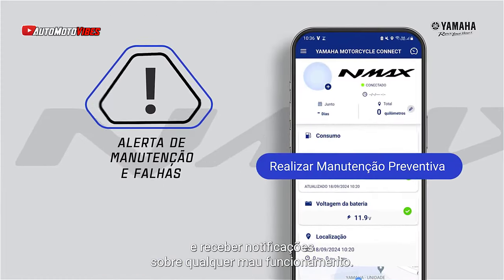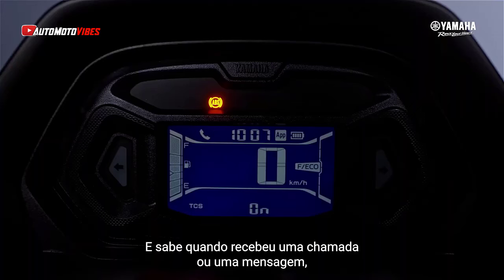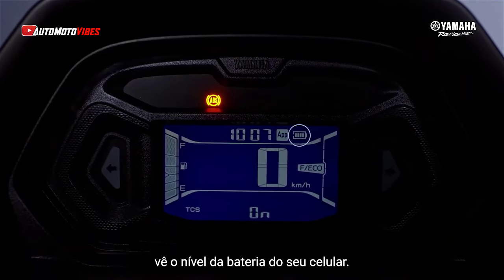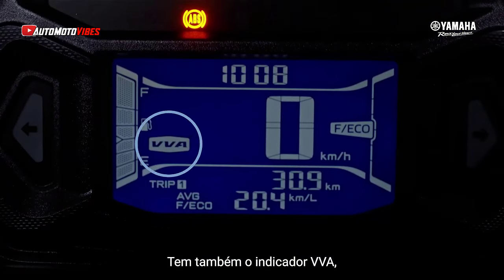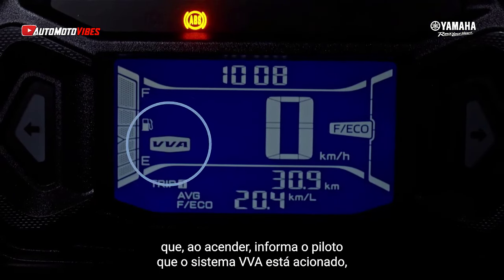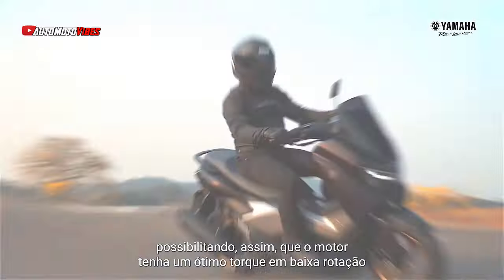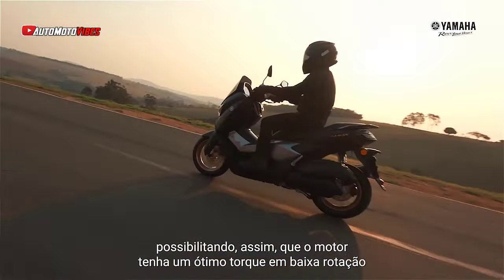Onboard upgrades include a new high-contrast LCD panel displaying essential information like fuel level, an ECO indicator, and VVA activation. A USB-C charging port is now available in the left storage compartment, making it easier for riders to charge their devices on the go.